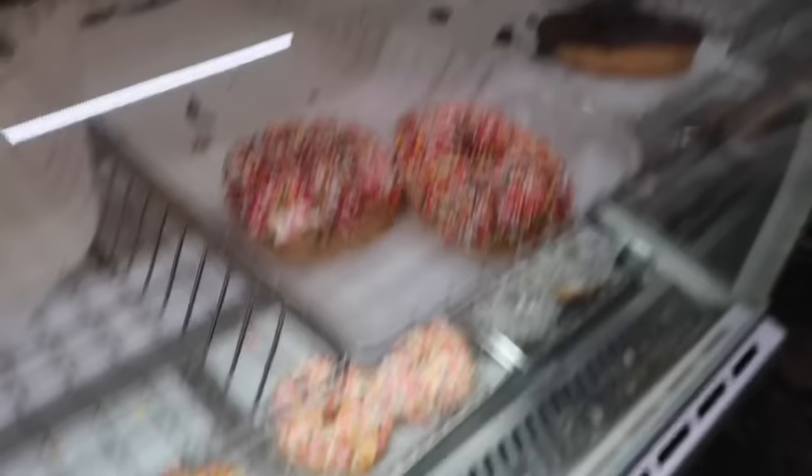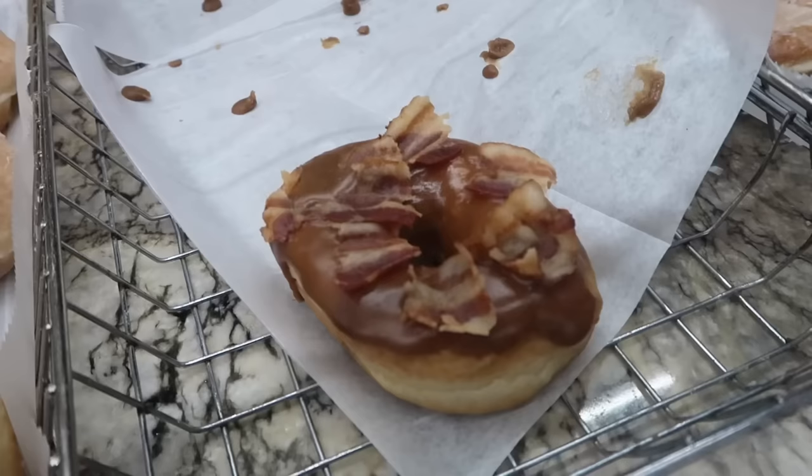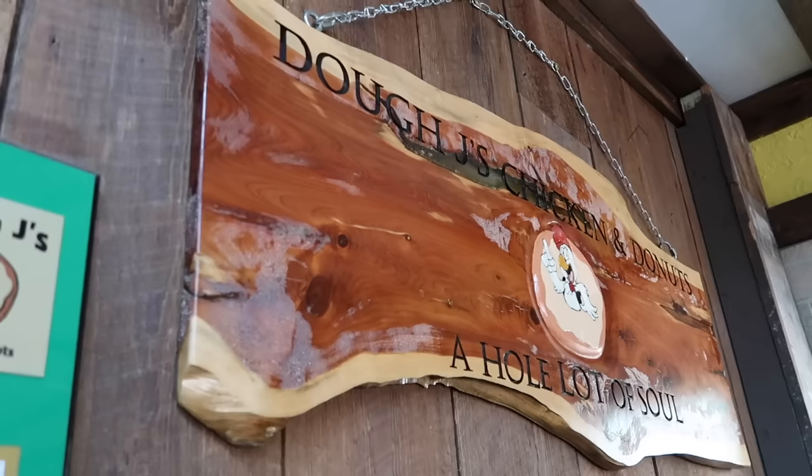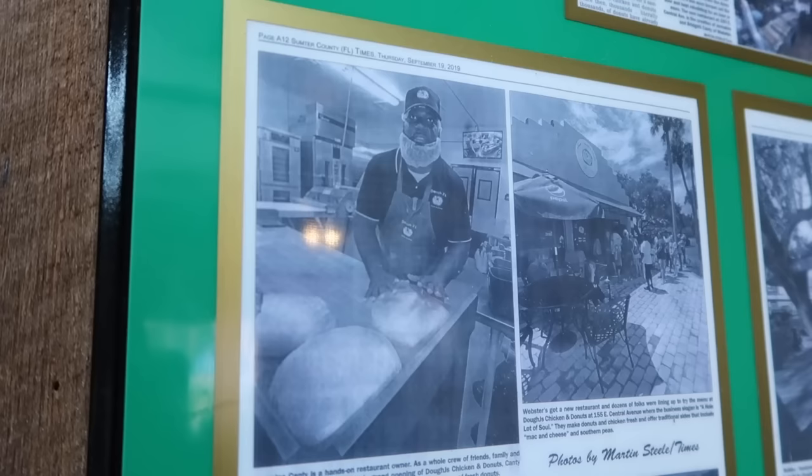Check out all these donuts — they've got long johns, apple fritters. Fruity Pebbles donuts, sprinkles, maple glazed bacon donut. You hear that espresso machine? I love that sound — I used to work in a coffee shop myself. So I was talking to the ladies behind the counter and I ordered chicken and a donut. The owner — whose picture is right here — his name is Jay. That's amazing. I like their logo — that chicken rooster.